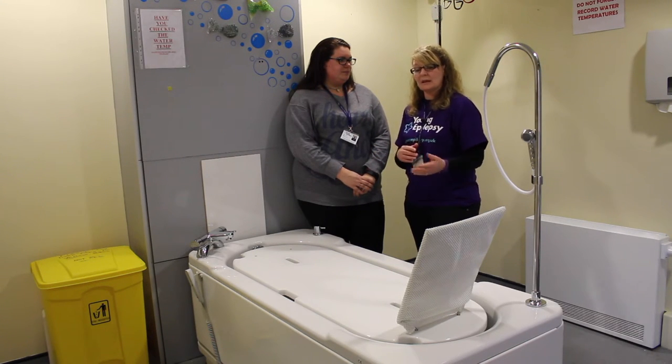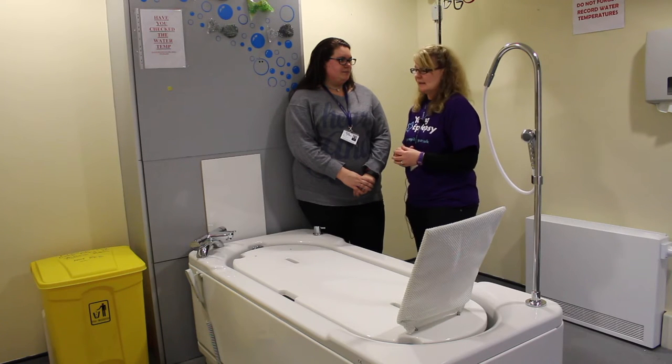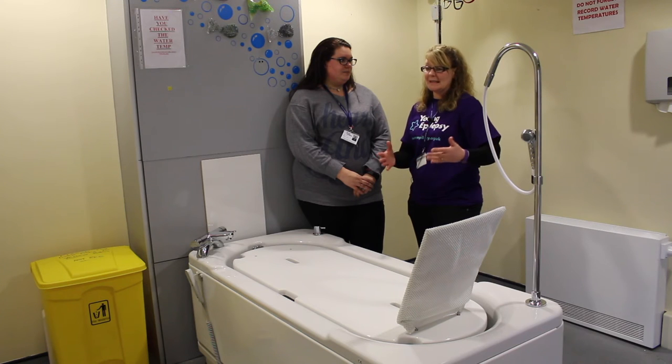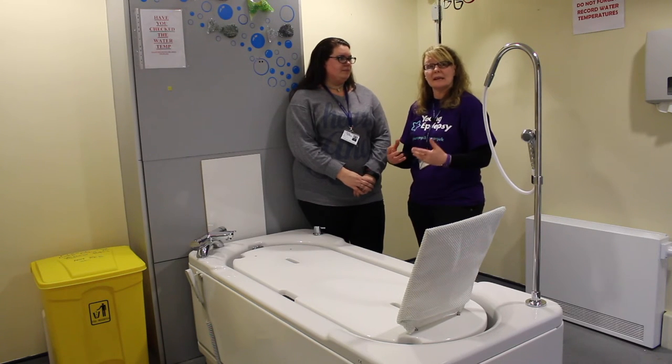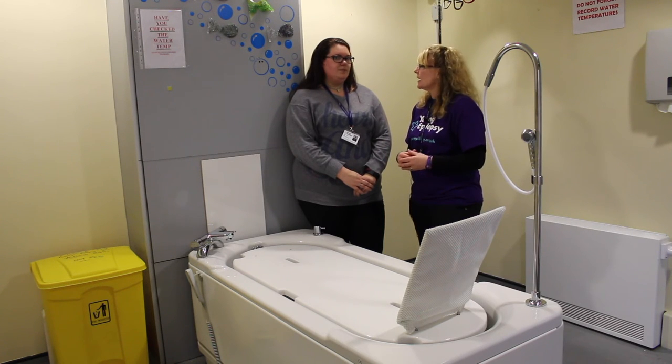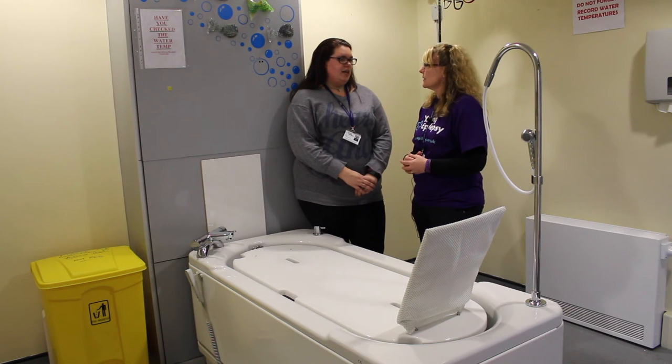If we have students that have seizures in the water, dealing with a student that has a seizure in water is quite difficult physically for the carer. Having the bath raised to a height where you can manage that makes the whole process a much safer process.